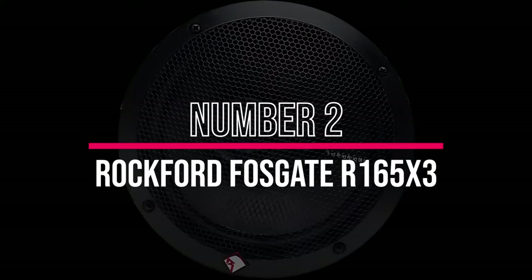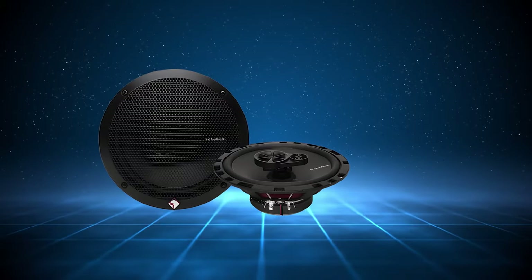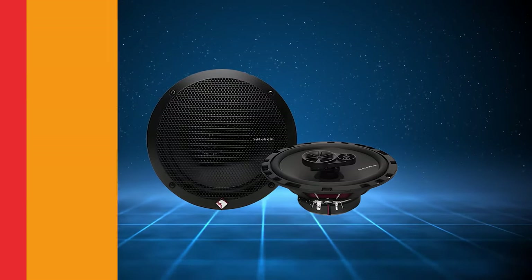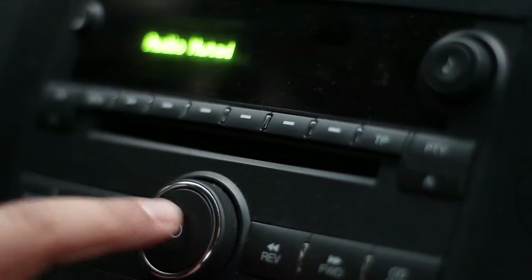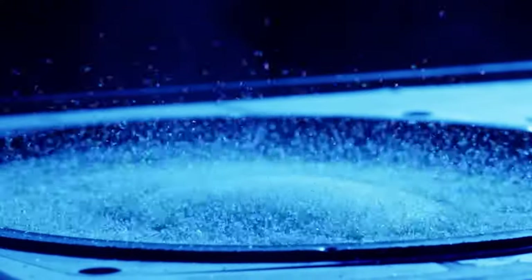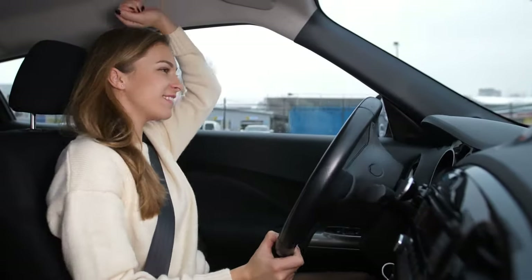Number 2: Rockford Fosgate R165X3. The Rockford Fosgate R165X3 speakers are a solid choice for both factory and aftermarket setups. They handle 45 watts of RMS power or 90 watts peak, delivering great sound that's easy to install. Each speaker packs a small, half-inch silk-dome piezoelectric tweeter for crisp, high-frequency audio, and the three-way coaxial setup gives a broader range and natural sound.